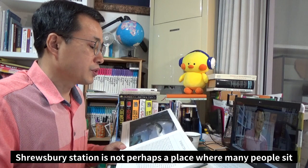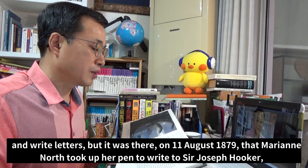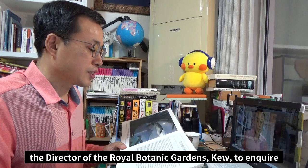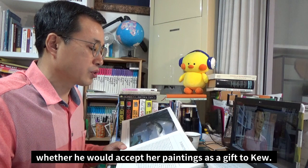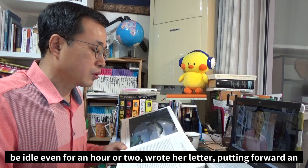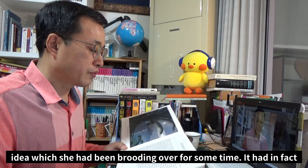Introduction. Salisbury Station is not perhaps a place where many people sit down to write letters, but it was there on 11 August 1879 that Marianne North took out her pen to write to Sir Joseph Hooker, the director of the Royal Botanic Gardens, Kew, to inquire whether he would accept her paintings as a gift to Kew. Marianne North had missed her train and, characteristically not wishing to be idle even for an hour or two, wrote her letter, putting forward an idea which she had been brooding over for some time.